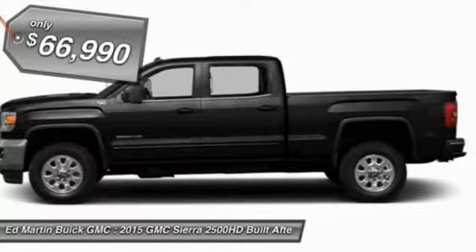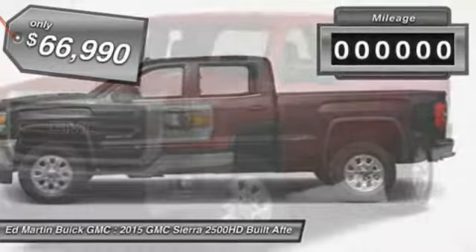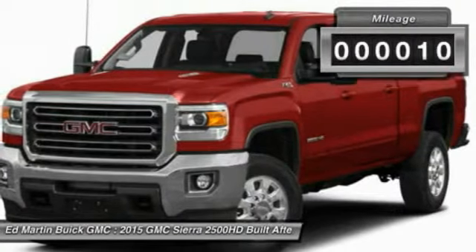No worries here. And is priced below $70,000. This vehicle has less than 100 miles.